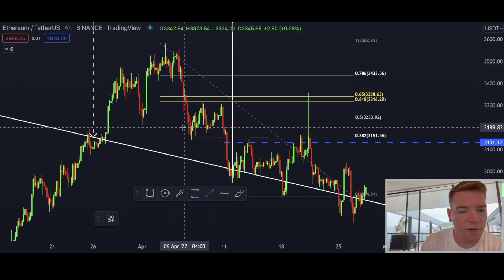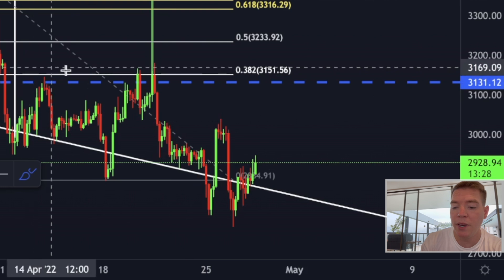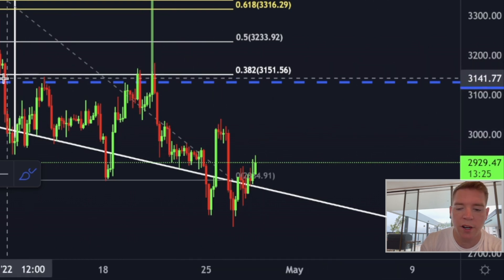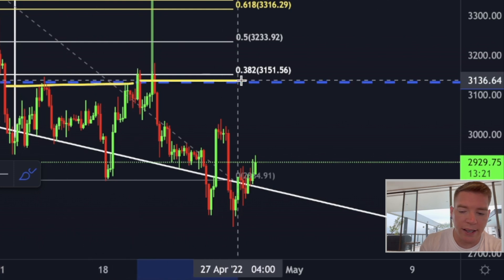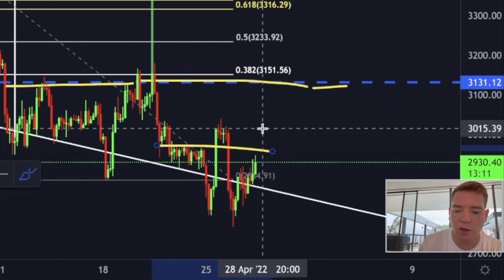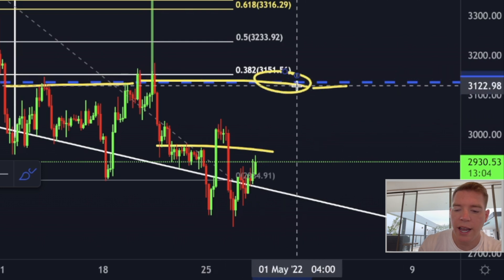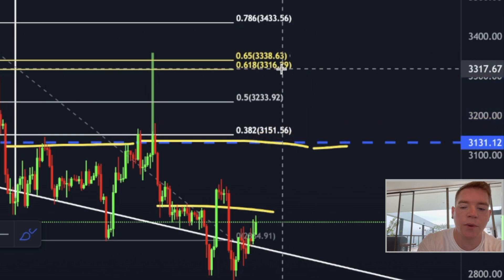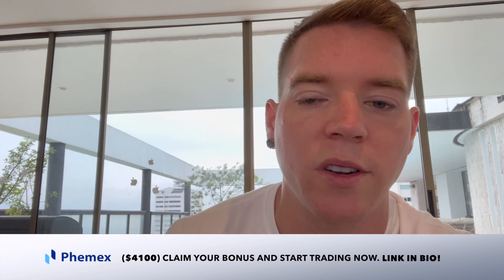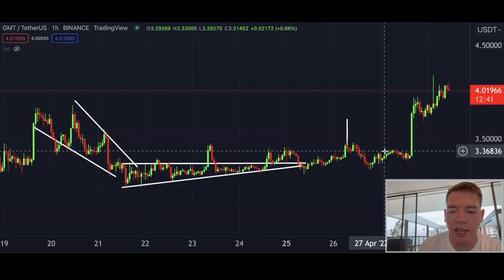Now let's get quick into Ethereum, because Ethereum is also forming a W pattern on the four-hourly chart — very similar to Bitcoin. The immediate short-term target is around $3,131, along this blue dashed line. Once we are breaking above $2,960, you can open a long position. I would most likely only take partial profits and ride the rest higher, since if the bullish divergence and ascending triangle play out on the Bitcoin chart it will obviously boost many altcoins including Ethereum to the upside.